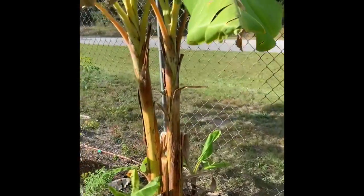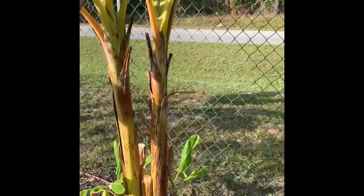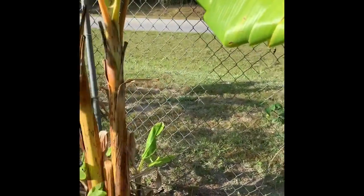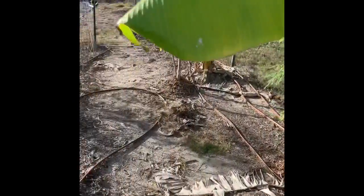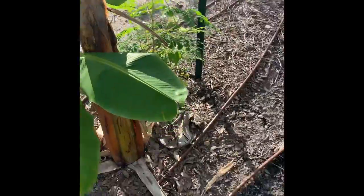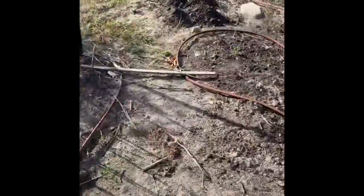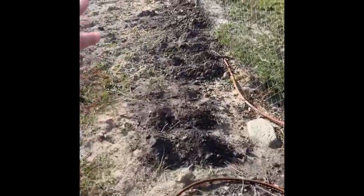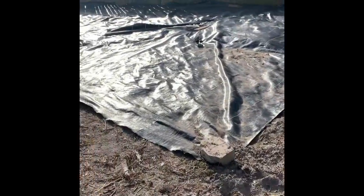These bananas were gifted to us — I have no idea what variety they are or whether they'll ever give us actual bananas. I imagine at this point they're probably just decorative, but I'm still hopeful that one day we might get bananas out of them. If we get a mild enough winter without too much frost, I might possibly get bananas the next season. All of this will eventually be flowers and vegetable garden production.